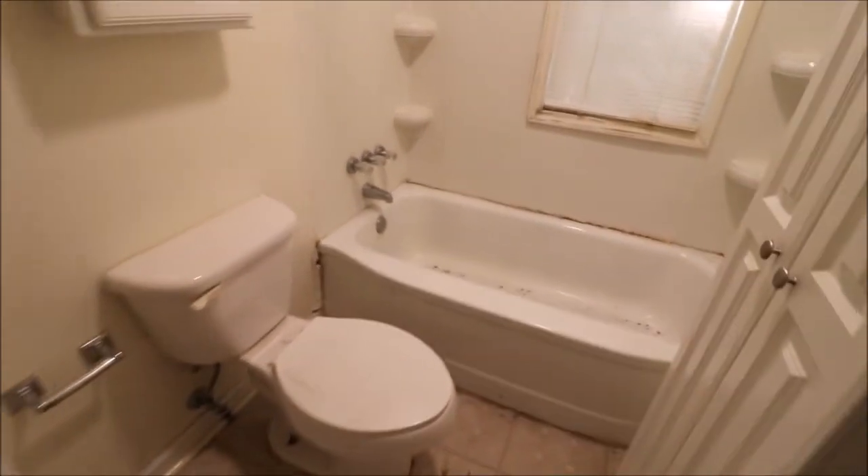The toilet doesn't look too old. The tub looks like it could be cleaned up and just re-caulked. The surround doesn't look too old either.